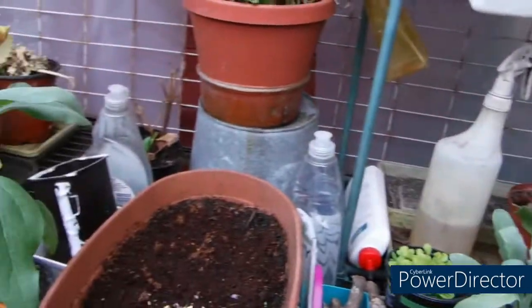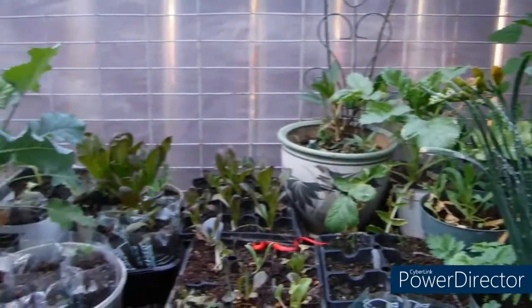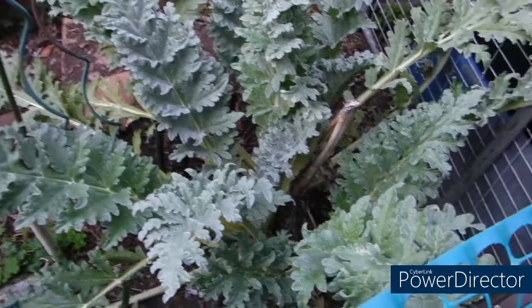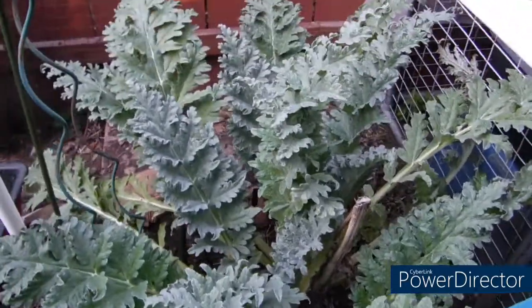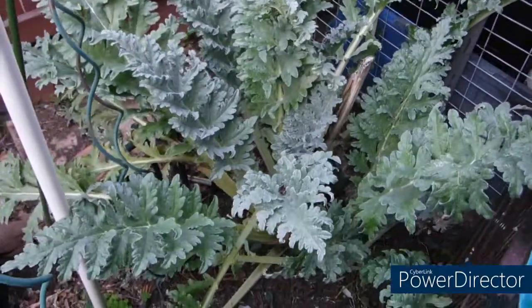So spring is springing over here in Lemon Grove. The artichoke is doing pretty good. Artichokes, asparagus, and corn are all heavy feeders.